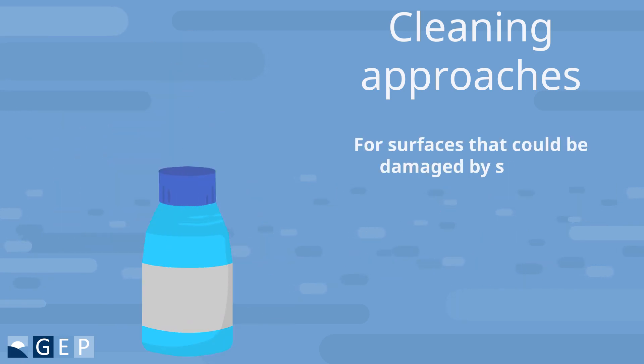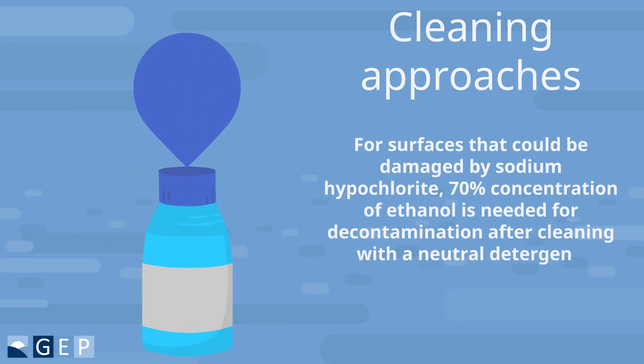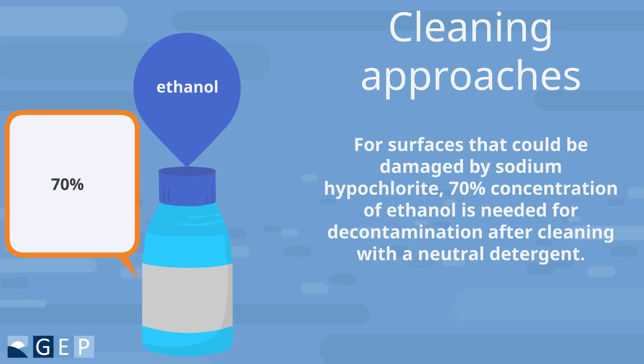For surfaces that could be damaged by sodium hypochlorite, a 70% concentration of ethanol is needed for decontamination after cleaning with a neutral detergent.